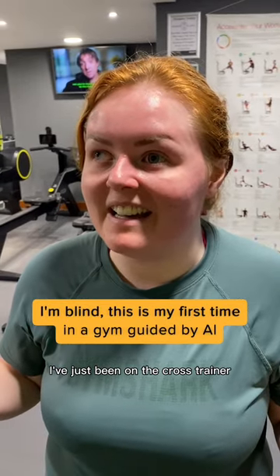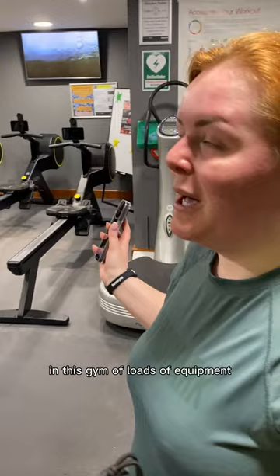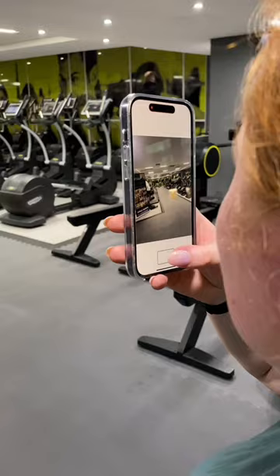I've just been on the cross trainer and I'm completely blind, but I want to continue my workout and find the treadmills. I'm going to use Be My Eyes AI volunteer to try and help me find it in this gym with loads of equipment. I'm also going to use my hearing. I'm going to take a photo now and ask the AI where the treadmills are.